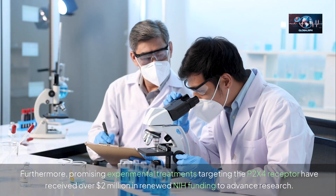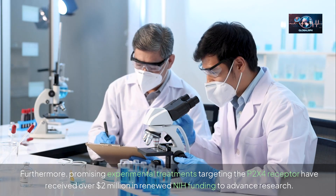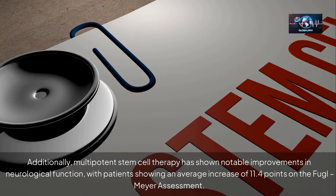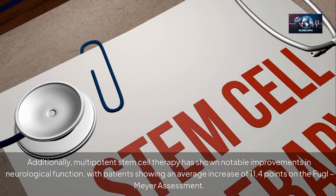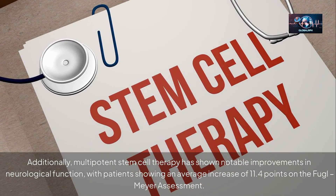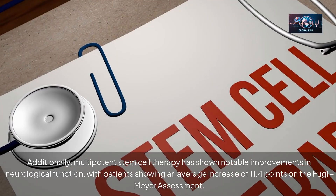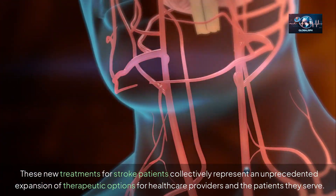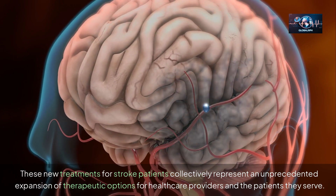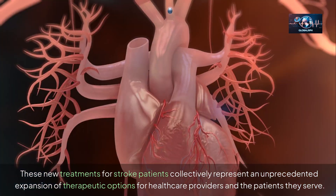Promising experimental treatments targeting the P2X4 receptor have received over $2 million in renewed NIH funding to advance research. Additionally, multi-potent stem cell therapy has shown notable improvements in neurological function, with patients showing an average increase of 11.4 points on the Fugl-Meyer Assessment. These new treatments collectively represent an unprecedented expansion of therapeutic options for healthcare providers and the patients they serve.